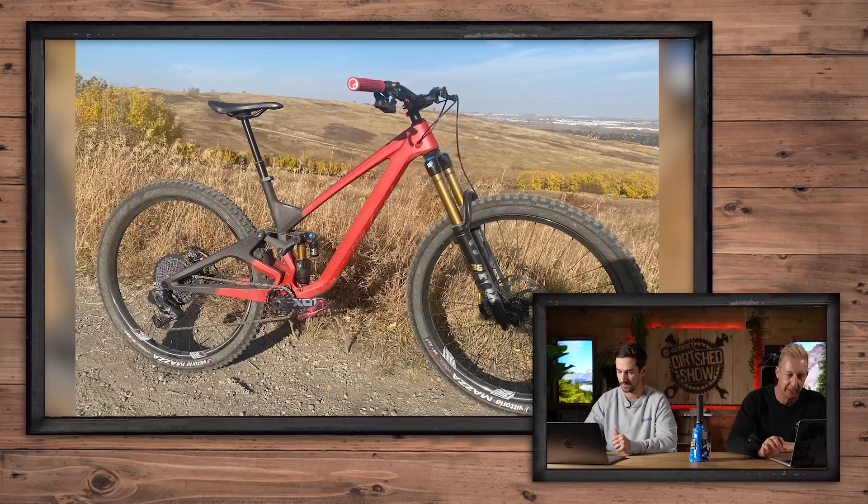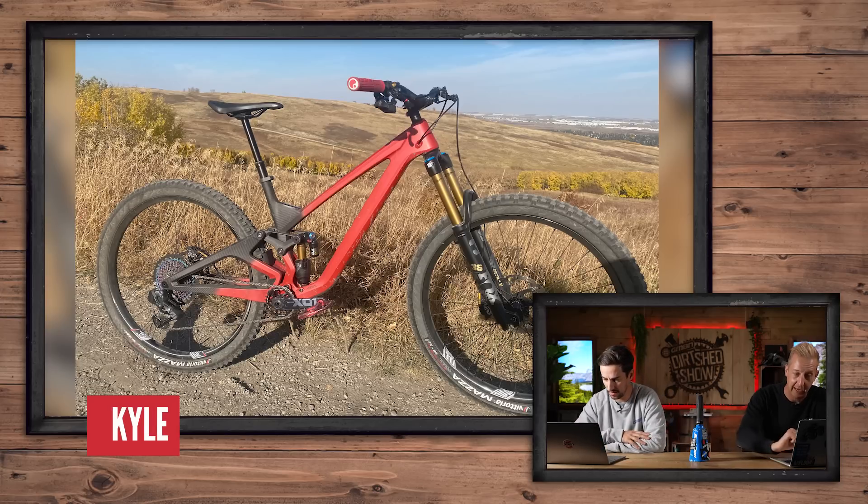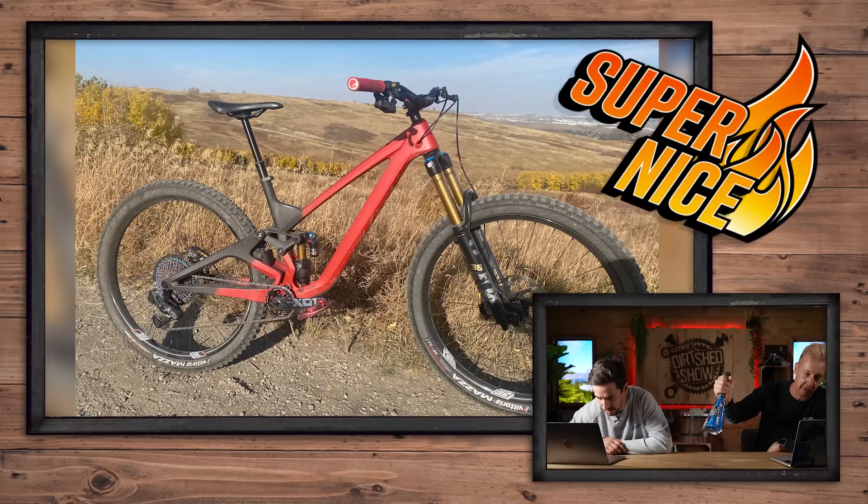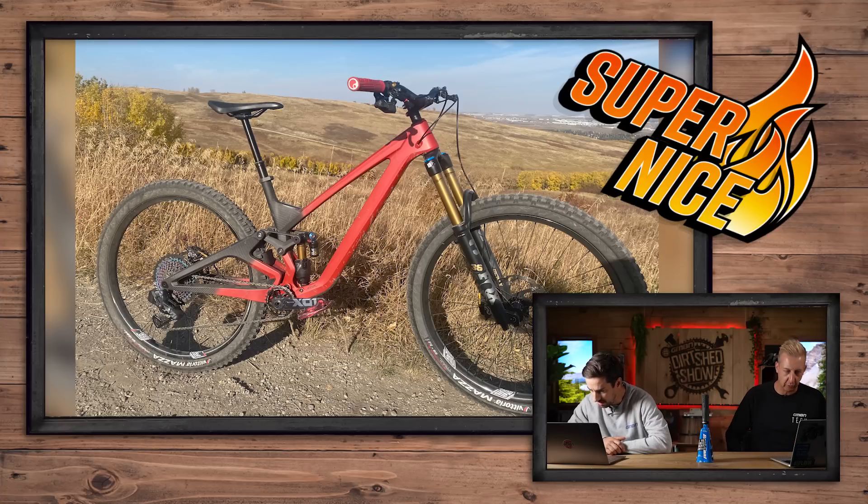Look at this bad boy - from Kyle in Alberta, Calgary. His WA1 Arrival - you don't see many of those things. We Are One make wheels as well. That is a super nice all day long. Carbon - that is awesome looking. Does it remind you of those Eminence bikes a little bit? Yeah, the angles - they're quite angular, which is quite a change from other stuff at the moment which is all quite swoopy. Super nice, in Calgary.